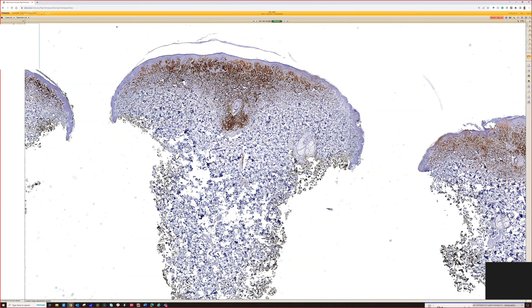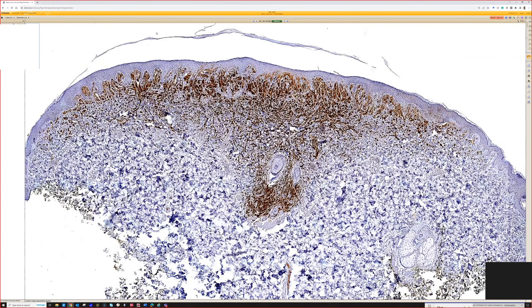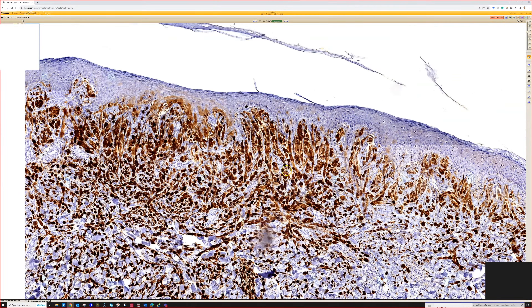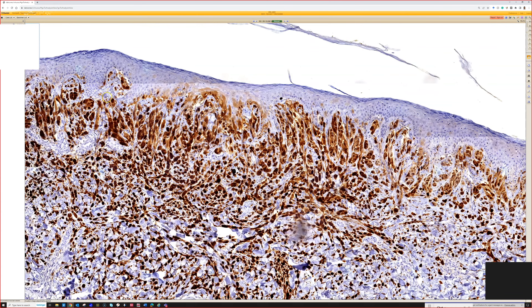We don't have a corresponding H&E here, so I don't know if anyone could figure this out. This stain is P16 — I'll tell you that because it's there on the label.